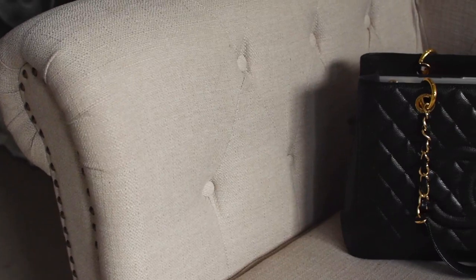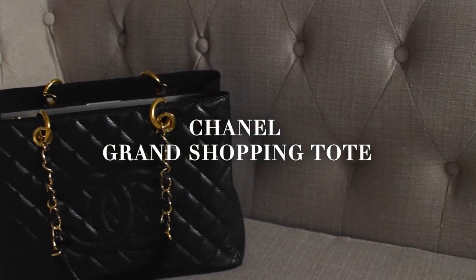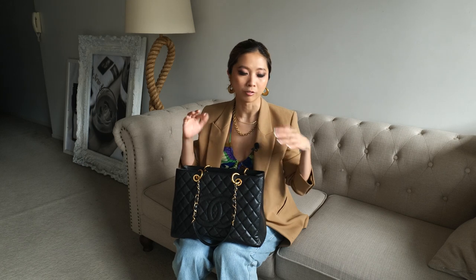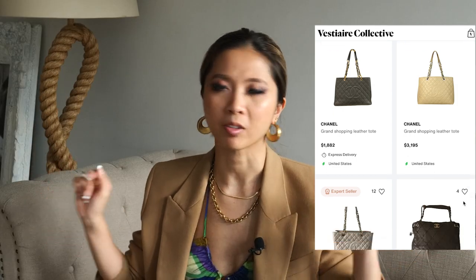In the meantime, what else can we use to keep our laptop? Number two: the Chanel Grand Shopping Tote. This is a bag that has been discontinued, but you can still find it on Vestiaire Collective, Farfetch, and The RealReal. Heaps of options out there.